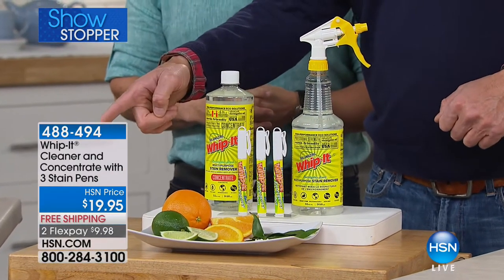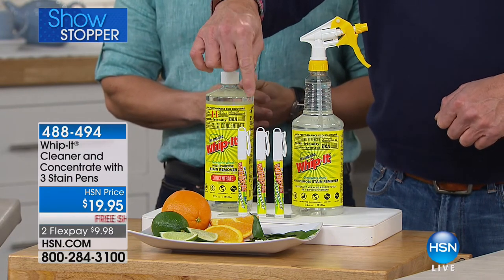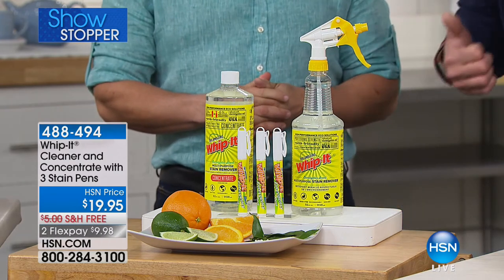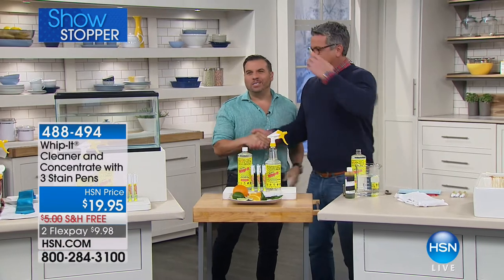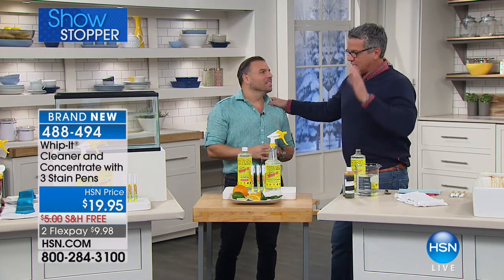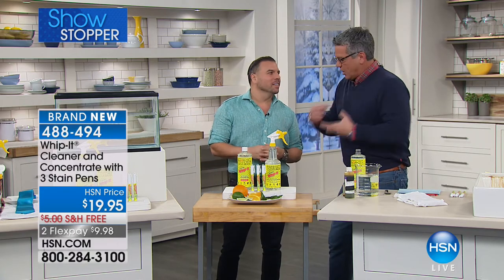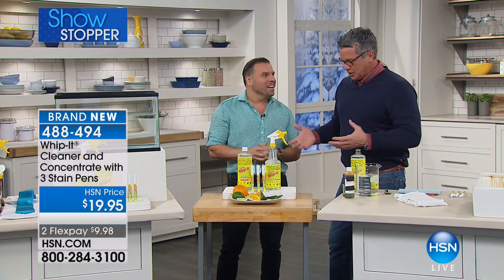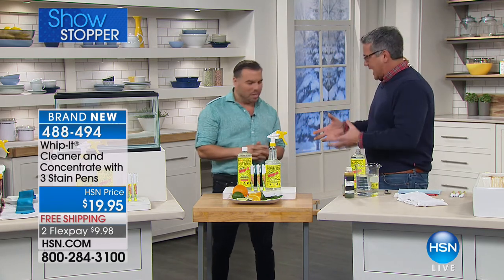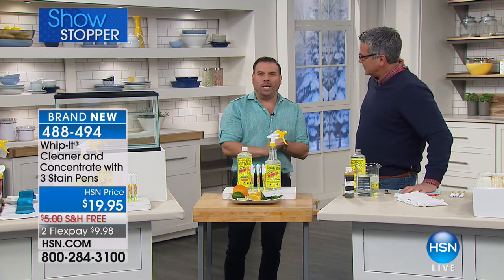We're also including the little stain pens — we call them power pens — so if you get stains on your clothes, you're good to go. My 16-year-old comes home with pen marks and stuff and I put a little Whip It on and it goes away. But it's amazing also because of how it's made — it's not a bad chemical.